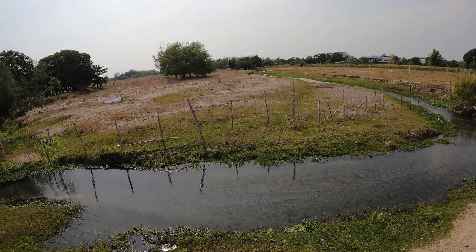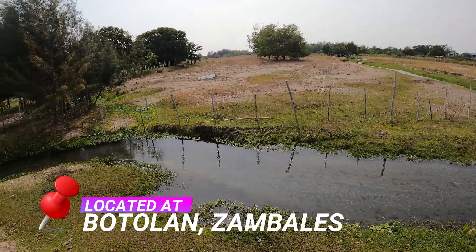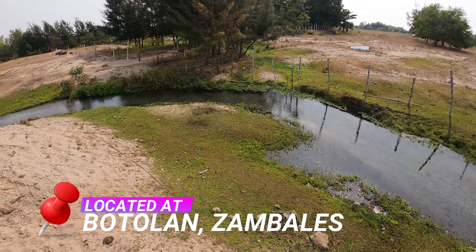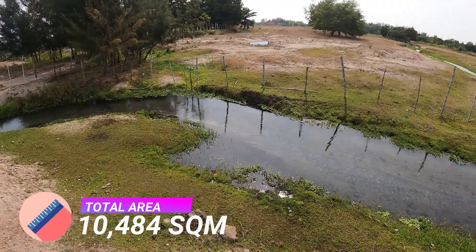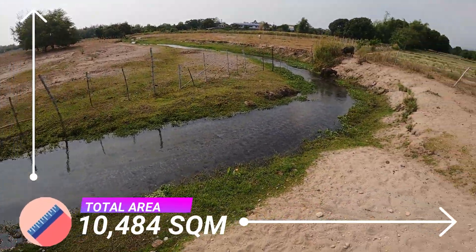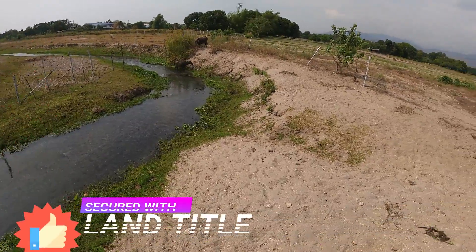For today's video, we are more than excited to show you this one-of-a-kind farm lot located in Botolan, Zambales — one of the most sought-after farms in Zambales, with a total land area of 10,484 square meters.